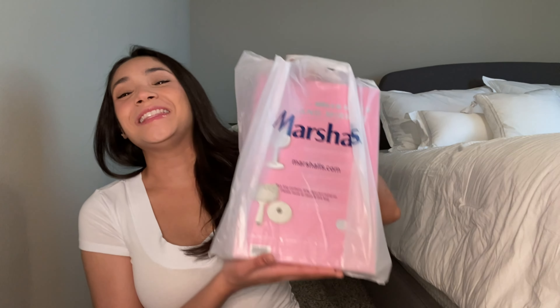Hi guys, welcome or welcome back to my channel. I went shopping again — not anything new. I went to return some stuff from my previous hauls, things that didn't work out for me, and then while I was there I figured I'd take a look around and ended up buying more stuff that worked out really well.